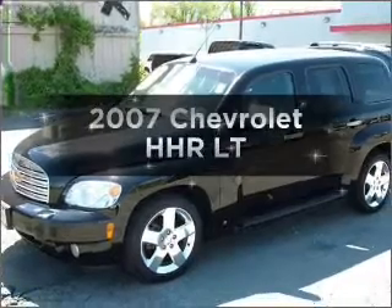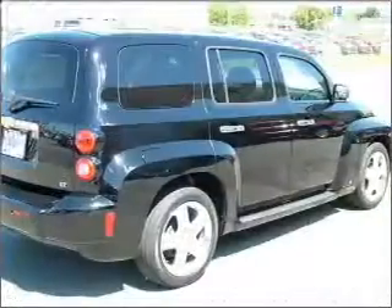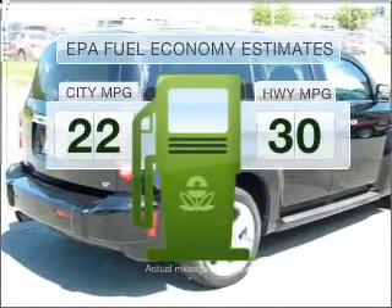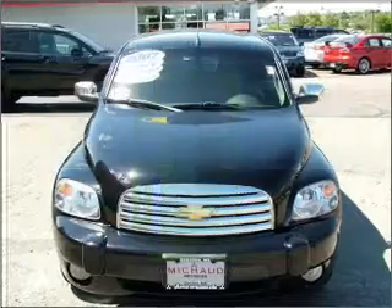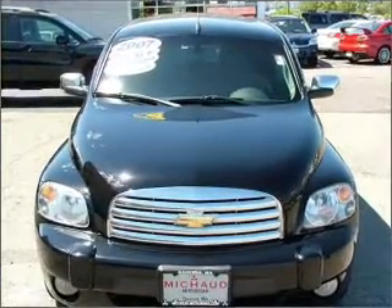Imagine yourself in this 2007 Chevrolet HHR. This is the set of wheels you've been looking for. Low emissions and the good fuel economy offered in this vehicle are important to you and to the environment. With an efficient four-cylinder engine that responds smoothly to its automatic transmission.